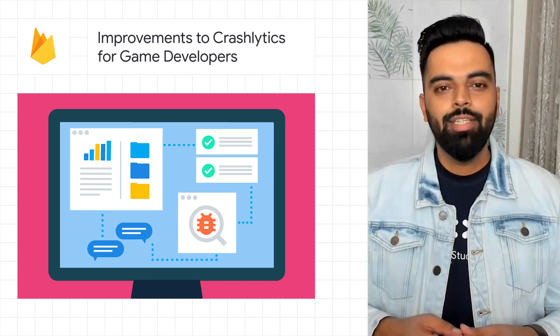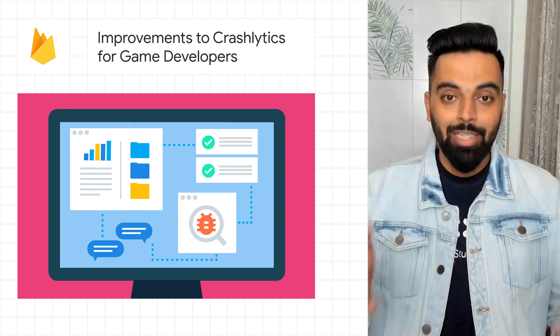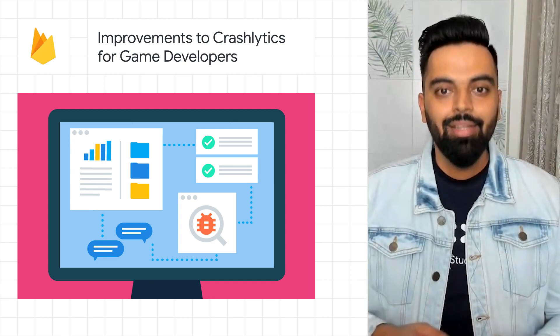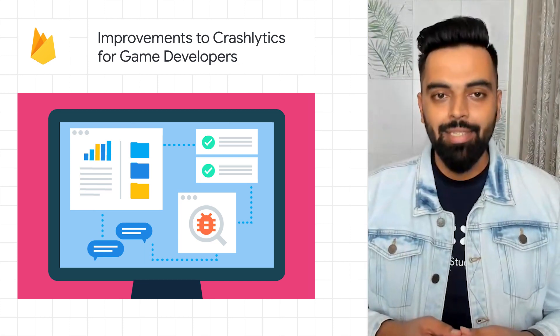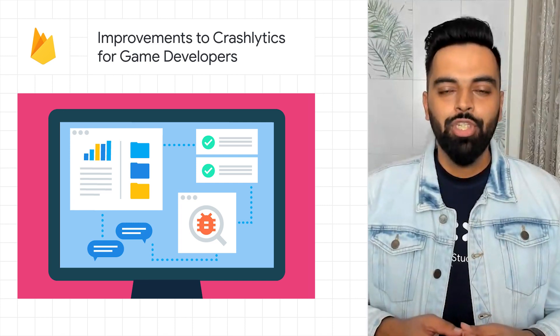The Firebase team recently released a number of NDK and Unity features that not only increase the stability of games, but also enable developers using Unreal, Cocoa 2D, Unity, or any other native game engine to get resolutions quickly. These improvements will hopefully help make identifying crashes easier while continuing to improve game experience. Head over to the NDK and Unity onboarding pages to get started.